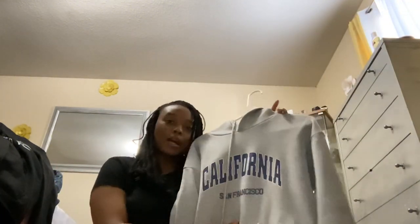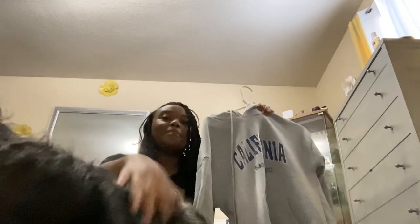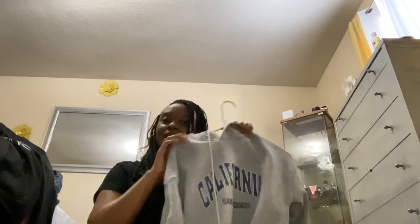Hey guys, welcome back to my video. I'm doing a machine haul. First thing I'm going to show y'all is my tops. I really don't have many things so it's going to be a little fast. This top — well, it's a hoodie. I don't really have many tops. This hoodie is in a size medium, it fits perfectly, it's got cotton inside. It's cold in Texas so it's going to be good to have.